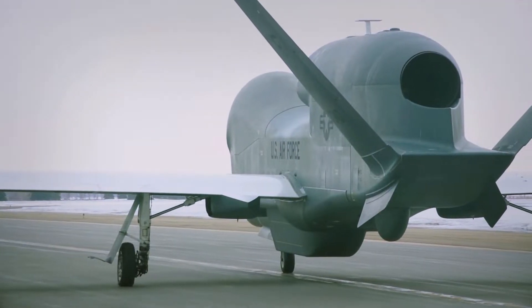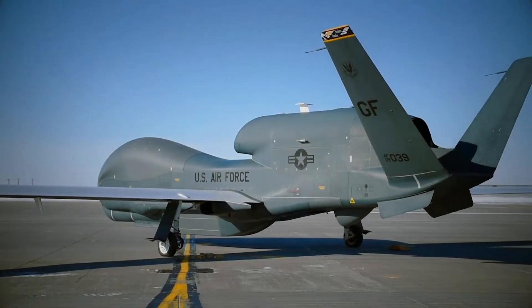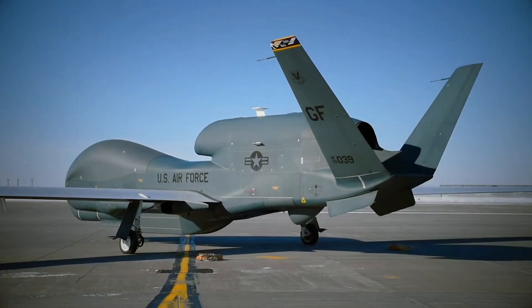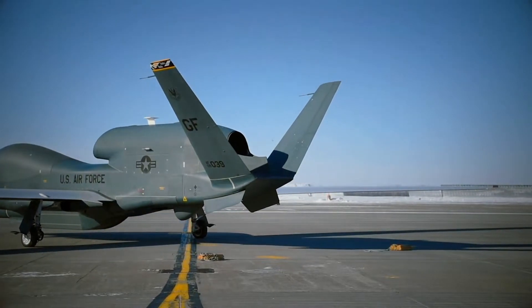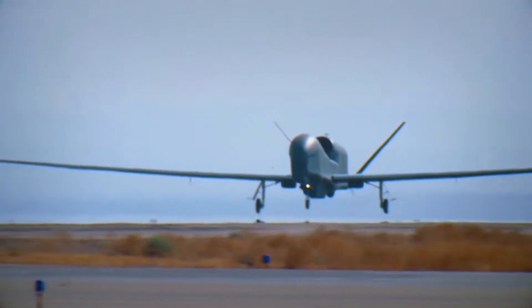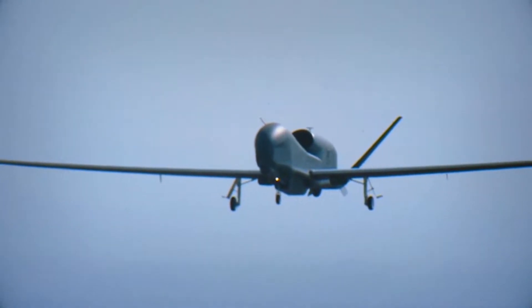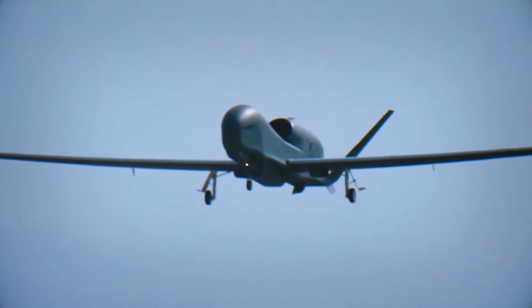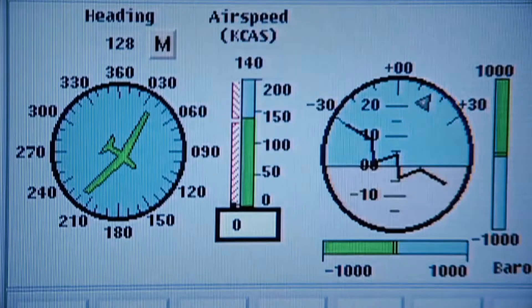The Northrop Grumman-made RQ-4A Global Hawk is no ordinary drone. The unmanned aircraft system is a premier provider of continuous surveillance, intelligence and reconnaissance information. It is designed to gather near-real-time, high-resolution imagery of large areas of land in all types of weather. It has a range of more than 12,000 nautical miles, can fly at high altitudes of 60,000 feet, and can stay aloft for 34 hours.